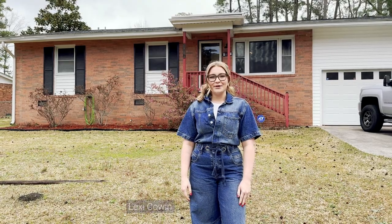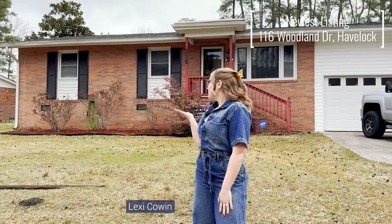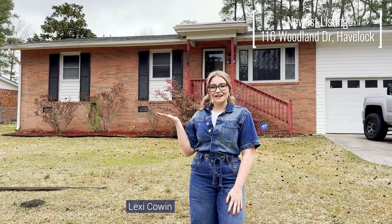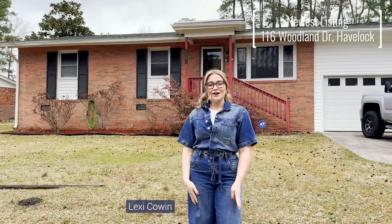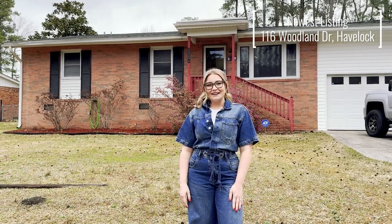Hey everyone, happy Friday from the Bradbury Garner Real Estate Team! I'm here in Havelock at a beautiful brick house, just under 1500 square feet, four beds and two baths. We're having an open house this Saturday from 10 to 12.